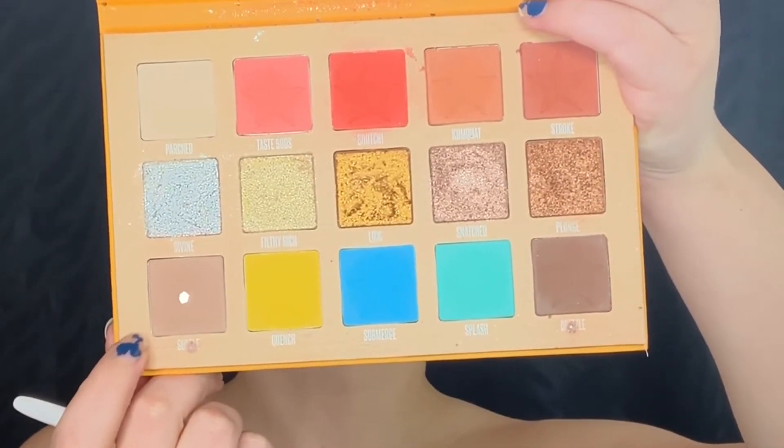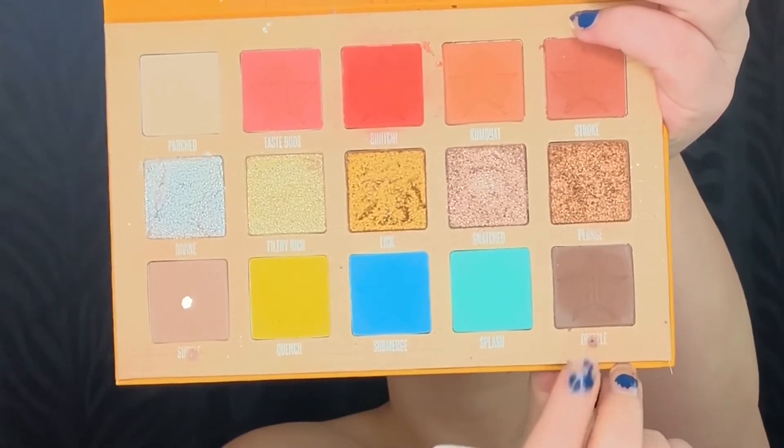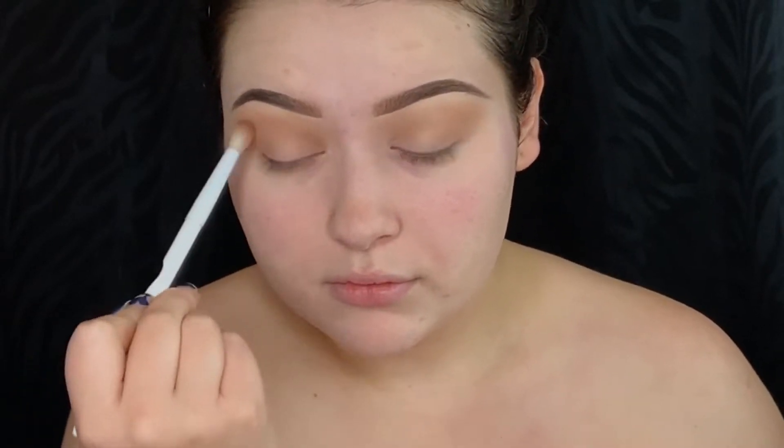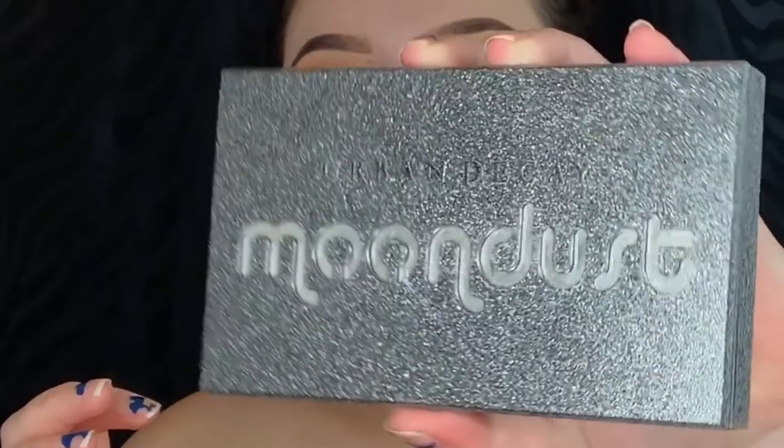The next shade I'm gonna be picking up is called Subtle and this is gonna be my transition shade — please excuse my nails, they're looking extremely ratchet. I'm picking up the shade Drizzle to deepen my crease.